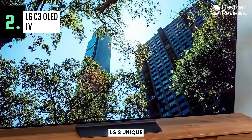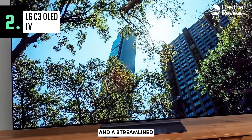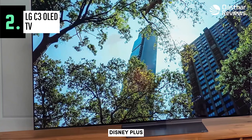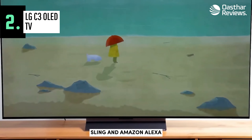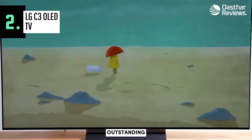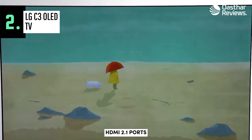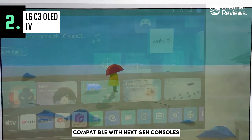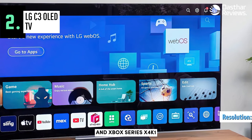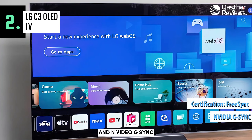The C3 retains LG's unique display system, universal remote function, smart features, and a streamlined button layout with six dedicated buttons for Netflix, Amazon Prime, Disney+, LG Channels, Sling, and Amazon Alexa. Gaming journalists often favor LG OLED TVs for their outstanding gaming performance. The C3 supports this reputation with four HDMI 2.1 ports compatible with next-gen consoles like the PS5 and Xbox Series X, 4K 120Hz capabilities, variable refresh rate, FreeSync Premium Pro, and NVIDIA G-Sync — built with gaming enthusiasts in mind.